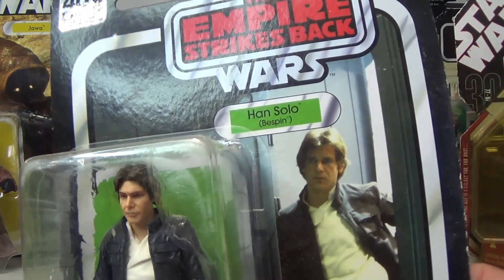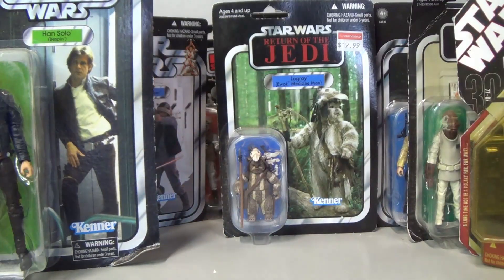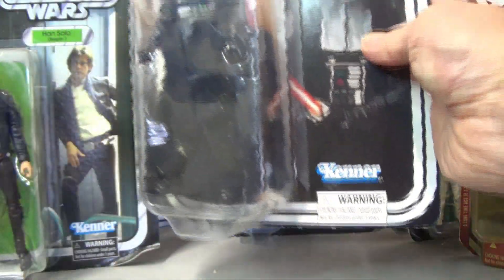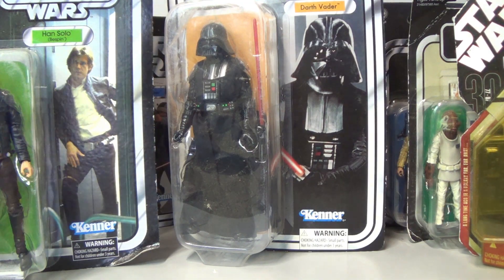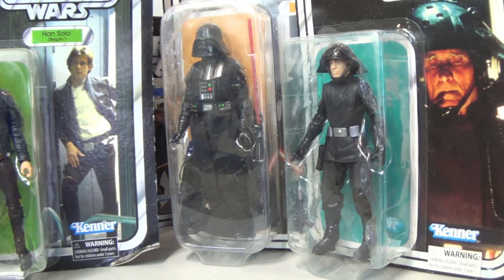Another six-inch — this is the Han Solo Bespin 40th Anniversary. I'm going to get rid of all the six-inch ones. Then there's Darth Vader, Star Wars six-inch — that bubble is totally coming off. I actually do have that one carded; I don't have many six-inch figures but I do have that one. And the Death Squad Commander, again six-inch, again all beat up — I'll get rid of those somehow.